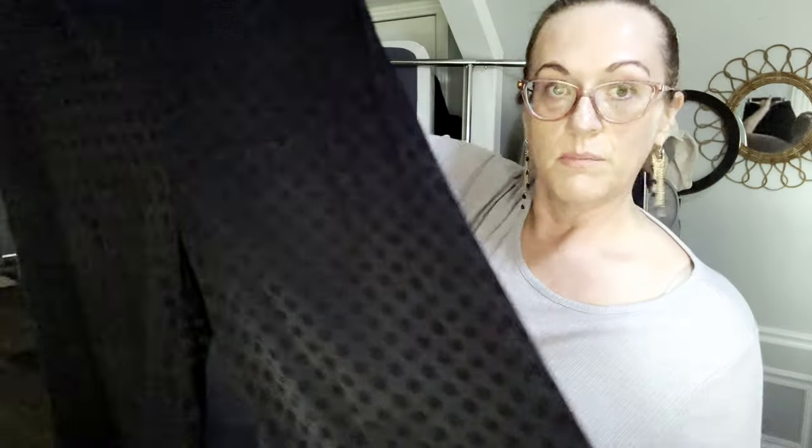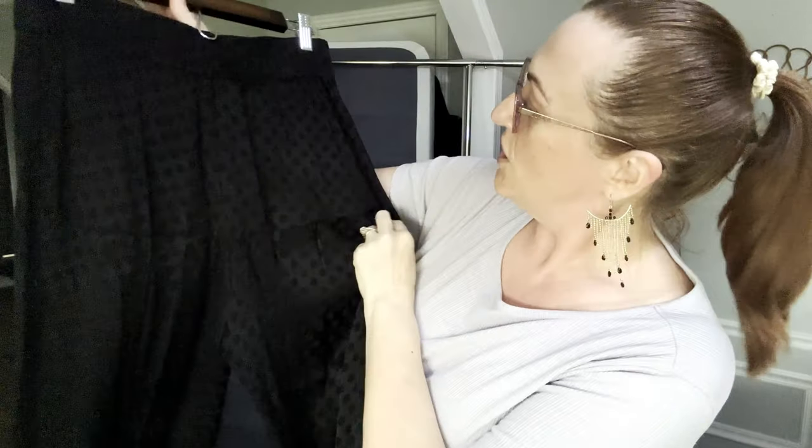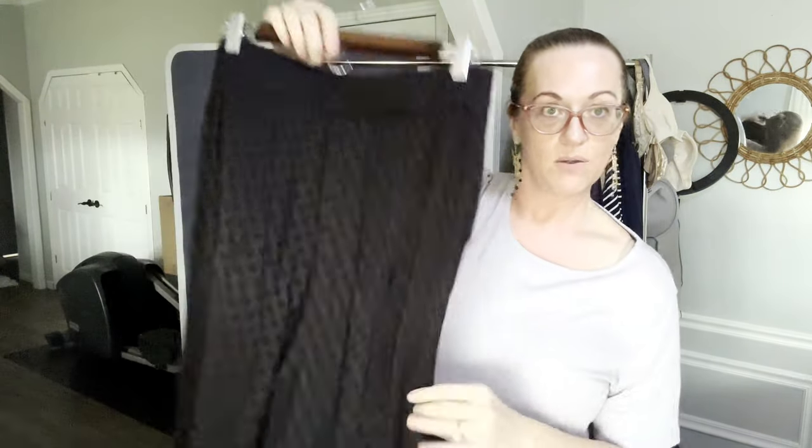Now we have a pair of Madewell medium pull-on pants. They're polka dot and very flowy on the bottom. They have slim side pockets — no bulk — just pull on and go. Size medium by Madewell, really good quality.